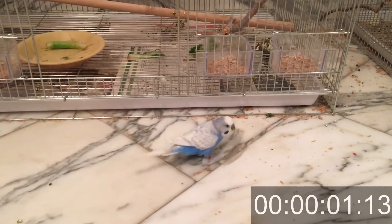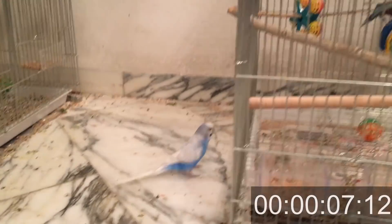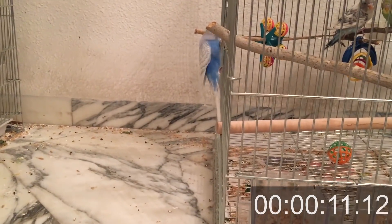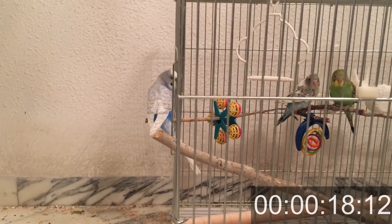The second you notice he is missing, you want to make sure that he is outside your house. How did he escape? Were all windows and doors closed? Because if he escaped inside your home, at some point he should be hungry and come back to the cage — that is, if your house is budgie-proof.